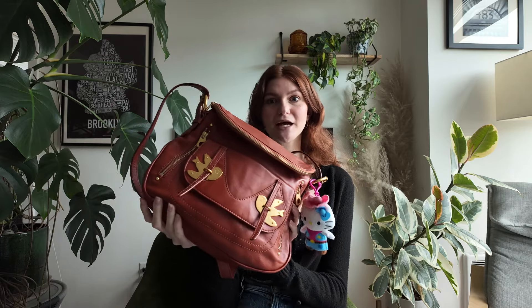This is the Marc Jacobs Pedal to the Metal Natasha bag. This was so popular in like 2009 to 2013. Rachel Bilson was wearing it, Sarah Michelle Gellar — a lot of celebs were wearing it. It's kind of like slouchy boho, and that was like my dream bag. I was in grad school in New York City at the time and I wanted this bag so badly, but it was not in the grad student budget.